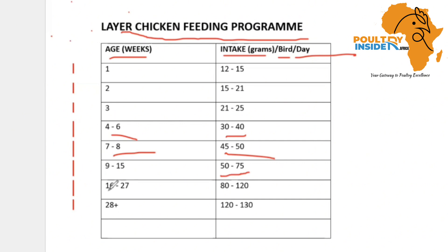From week 16 to week 27, they are going to feed 80 to 120 grams. You will notice that around week 19 is the period when they will start laying. Once they start laying, make sure you are feeding them 120 grams per bird per day. From week 28 onwards, you increase their feed up to 120 to 130 grams to ensure that you get the best production.